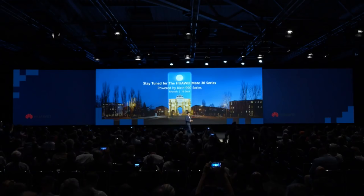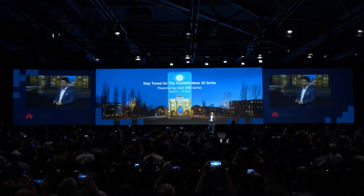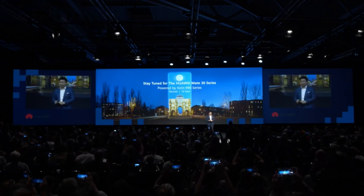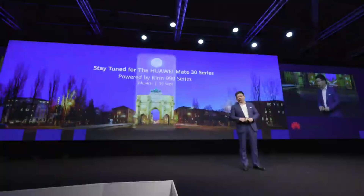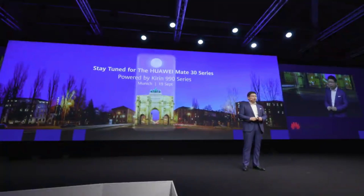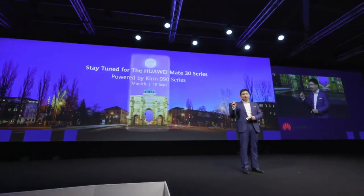We will launch our Mate 30 series smartphone in two weeks in Munich, on the 16th of this month. This flagship phone will be embedded with the Kirin 990 and the Kirin 990 5G.